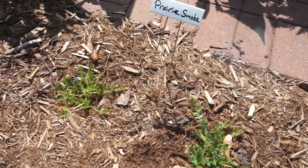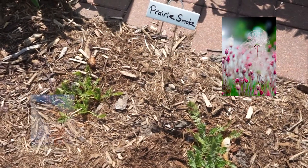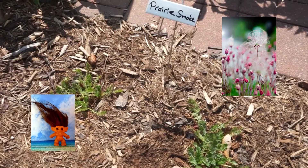Prairie Smoke has pink to reddish purple buds that turn into feathery plumes from May to June. They look kind of like troll hair. As an early flowering plant, this is an important food source for insects emerging from hibernation.